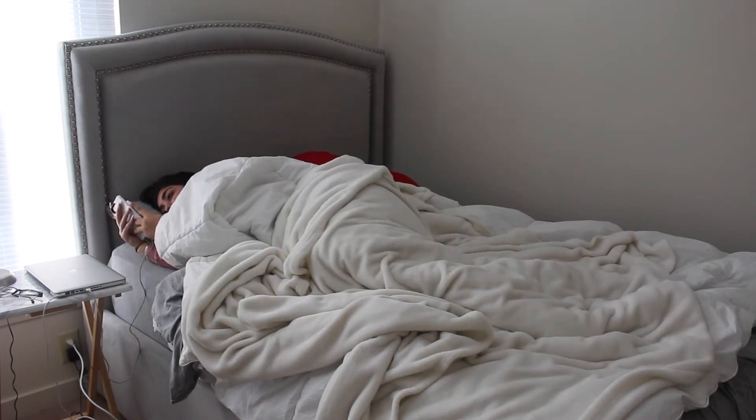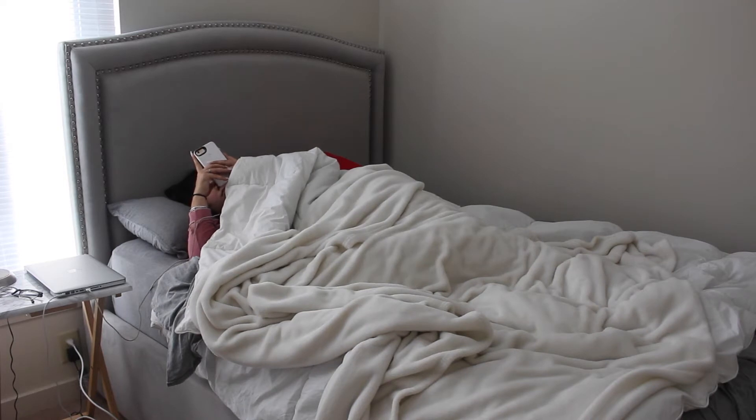But then just like anyone else, I like to lay in my bed and check up on my social media, reply to Snapchats, Instagram, Facebook, mail — all that good stuff.